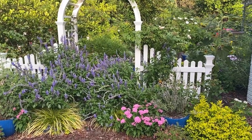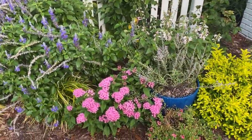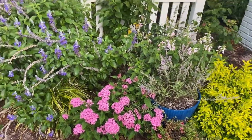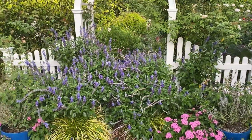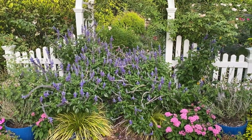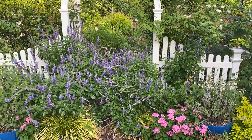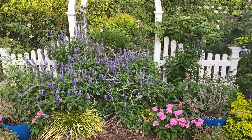Later in the video I'm going to show y'all a butterfly that is on these pentas right here. They love pentas. I would recommend growing pentas to attract butterflies — all butterflies love them. It's definitely a plant you can grow down here on the Gulf Coast in zone 9A that will do really well and attract butterflies.